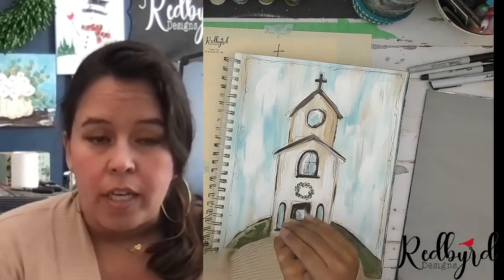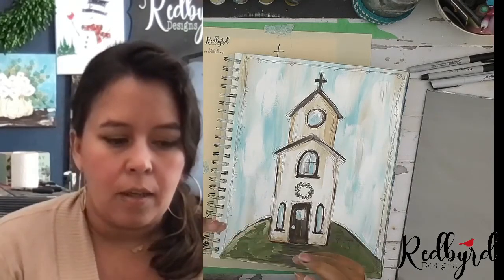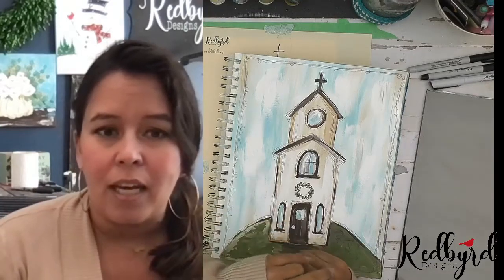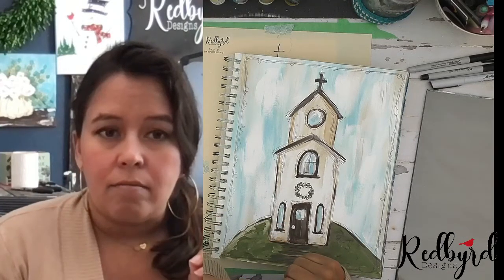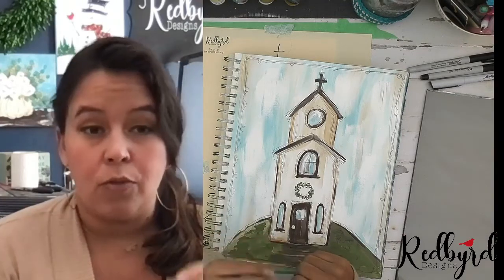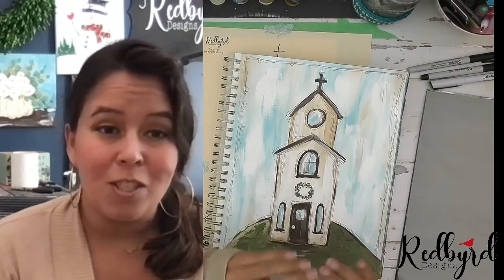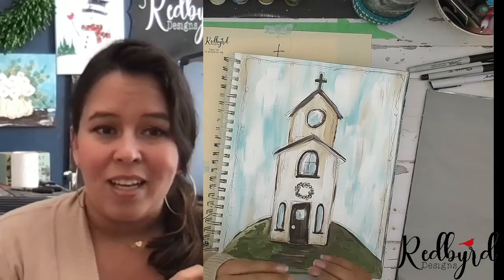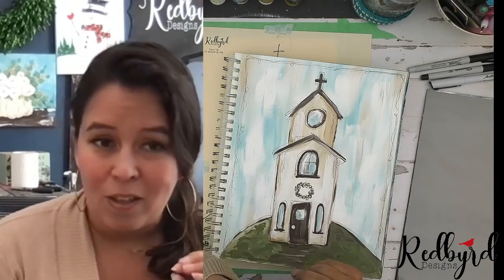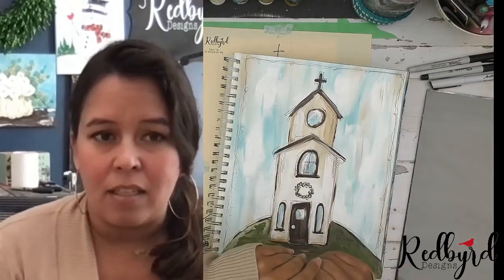I'm creating an event for each Thursday to give you information about when I'm going live. You can say you're interested in the event and it will hopefully notify you. To be notified when I go live, you have to turn on notifications for Redbird Designs. Facebook has been changing things, but I think if you hit 'notify me of all events for Redbird Designs' you'll be notified when I go live.